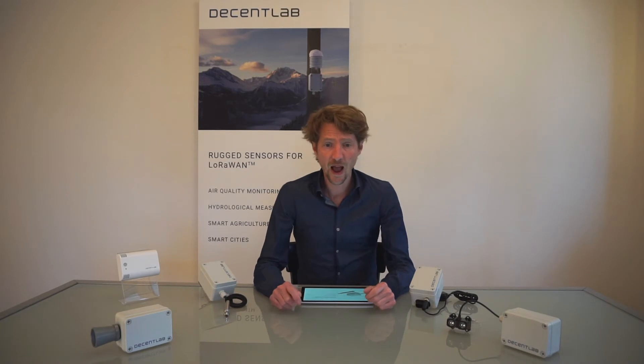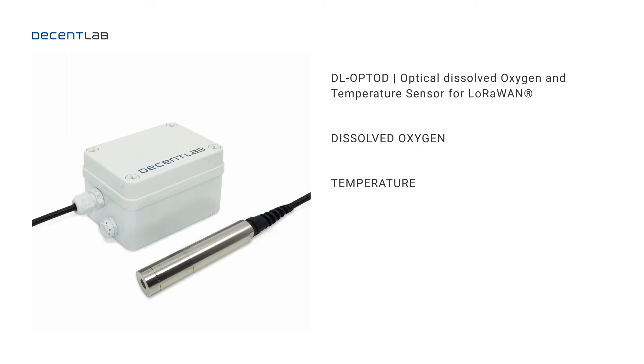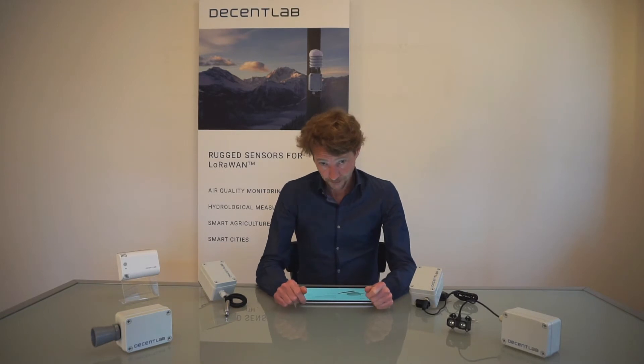We have not only new products in air quality but also new parameters in water quality. We have our DL-OPT, which measures optical dissolved oxygen in water. This is, beside electrical conductivity, another important quality parameter relevant in water monitoring. We are also looking forward to integrating, based on customer needs, pH, turbidity and more water quality parameters.